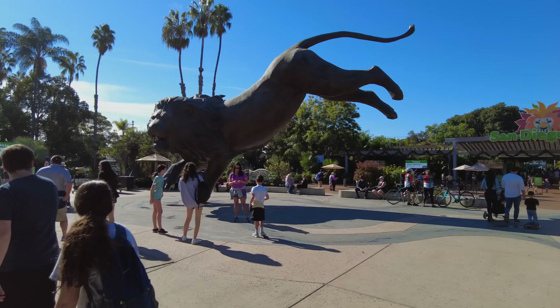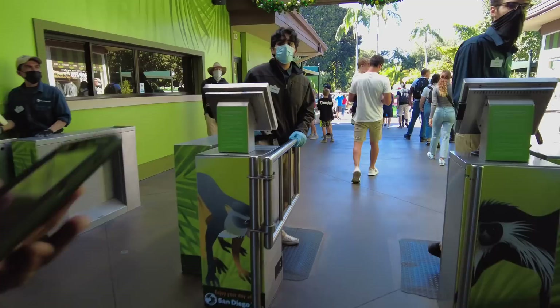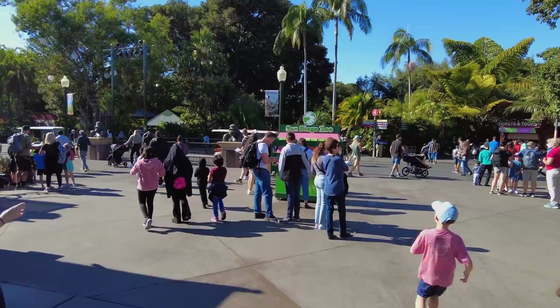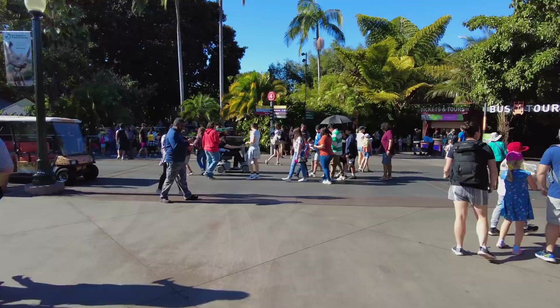I love this statue that's right in front — it's really interesting how it was built and how all of the sculpture balances on one point there. Here we are at the front entrance. We're here on a Sunday, it's about 10:30 a.m., and as you can see it's getting pretty busy.